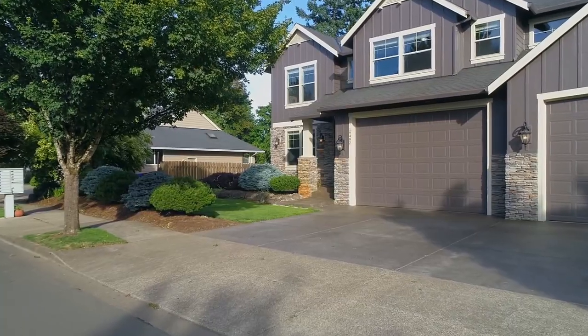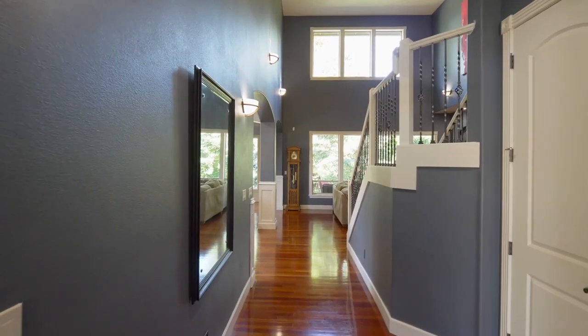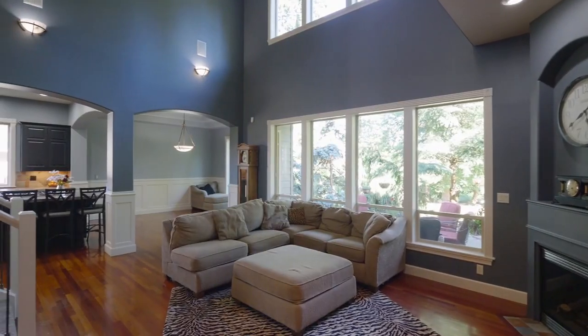Heading inside this more than 3,500 square foot home, you'll discover an inviting interior with 11 foot ceilings on the main level, cherry hardwood floors, and beautiful built-ins.